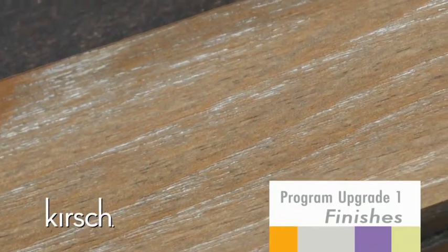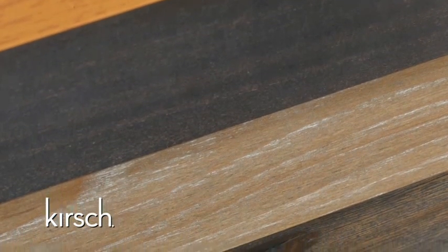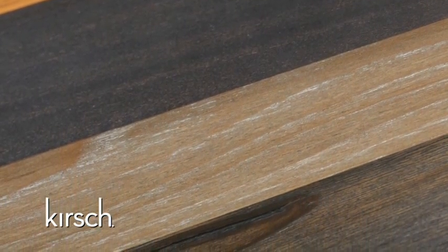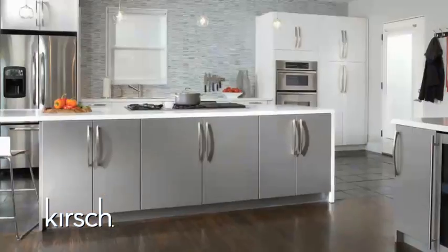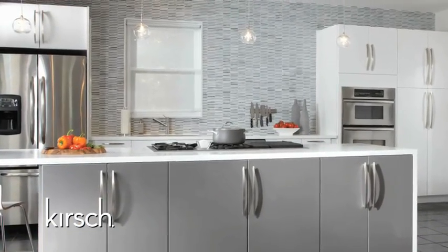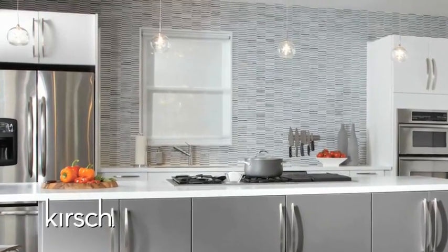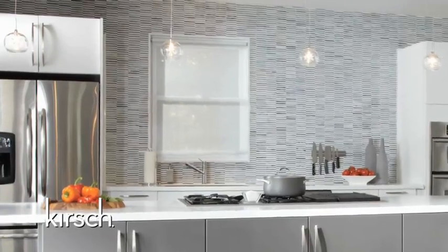The new 2013 Custom Wood Blind Program offers four key highlights that are a great improvement over current offerings in the marketplace. The first program enhancement is our selection of finishes. These finishes allow the consumer to coordinate their whole home with the most on-trend wood finishes available in the market. To select the final palette for this program, our trend team started with over 1,700 individual finishes.